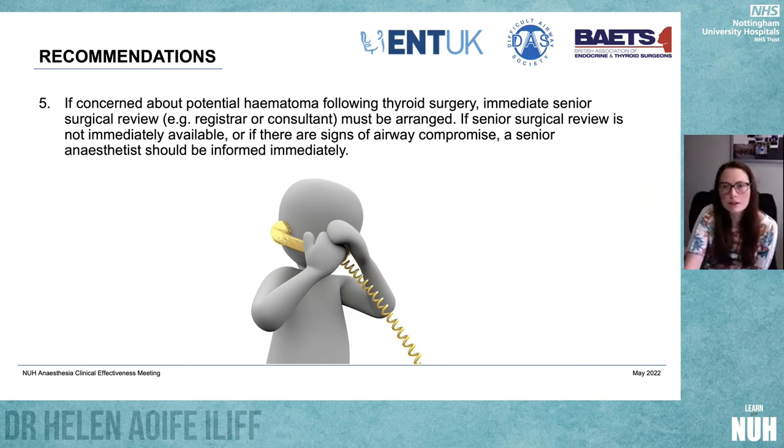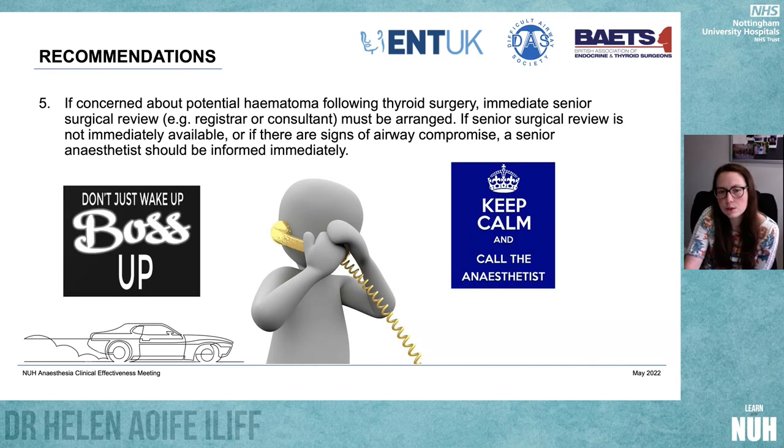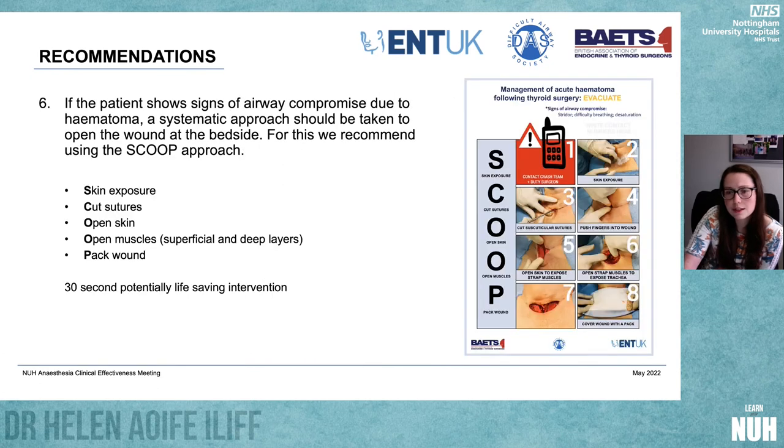If you're concerned, immediately get a senior surgical review. If senior surgical review isn't available or there are any signs of airway compromise, a senior anaesthetist should be informed immediately. This isn't a courtesy call — this is someone who's going to see the patient. There may not be an airway problem right now, but there's a real chance there could be shortly, or that they might need to go back to theatre. If it's overnight with few people around, you can manage it as a team.